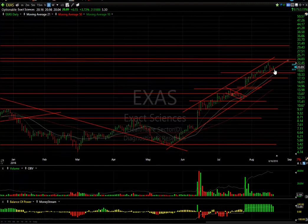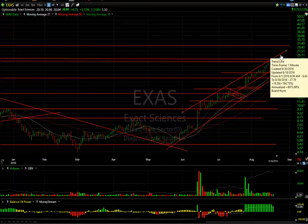EXAS, after a two-day pullback on an inside day yesterday, today it popped a little bit — $0.75 or 3.7%. Volume was still low though, so we may need to back and fill a little bit more. But ultimately, after reaching my swing trade target two or three days ago, now we could look for $0.25 more.